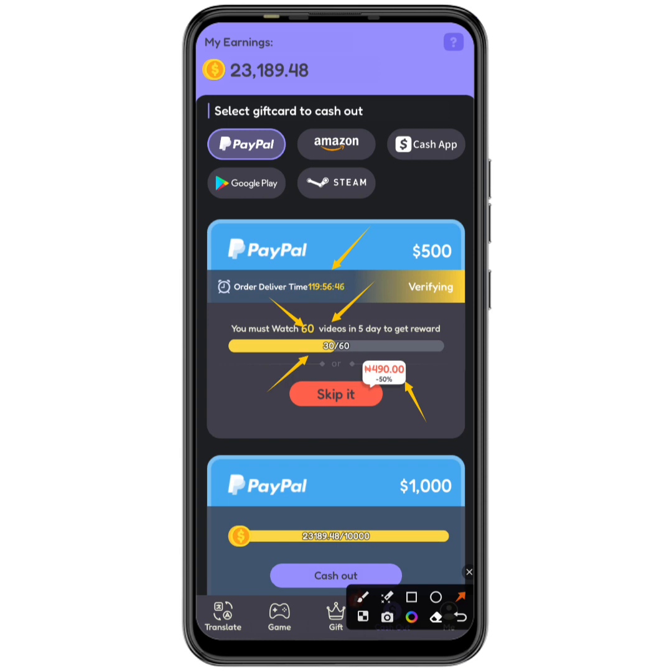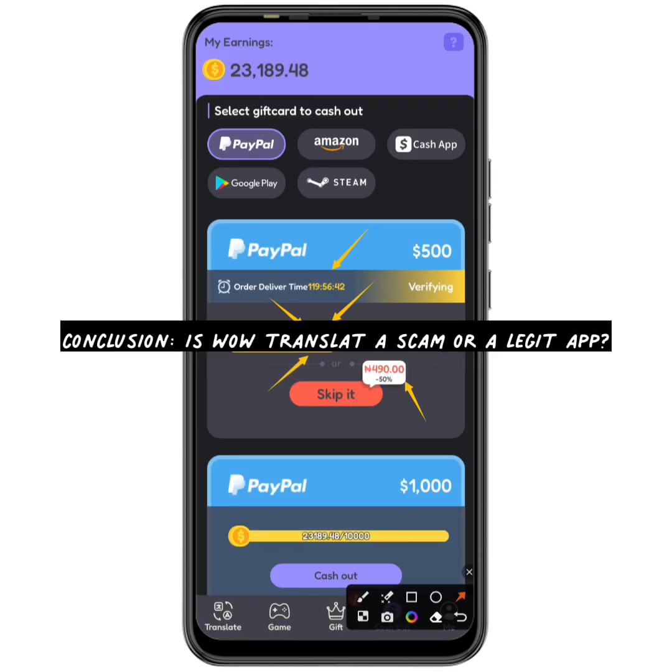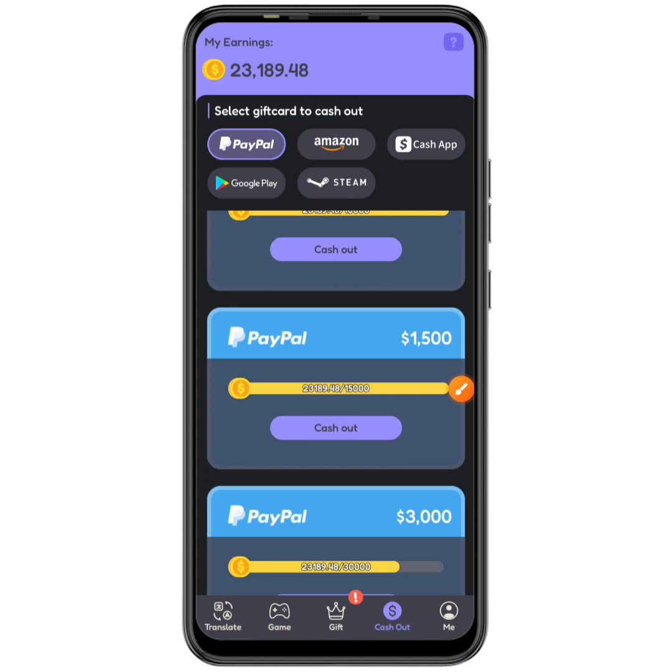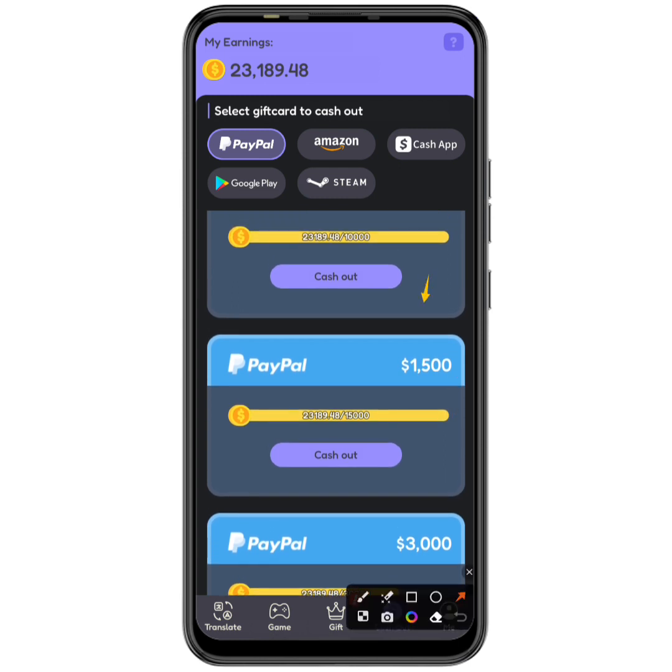You can see that you can never get paid. The Wow Translate app is a complete scam — you will never receive any payment. It is a complete waste of time and they earned money from me watching ads. Even though I earned up to $500 USD — and an extra $1,500 within just 30 minutes — you are never going to get paid. Do not waste your time on this app.